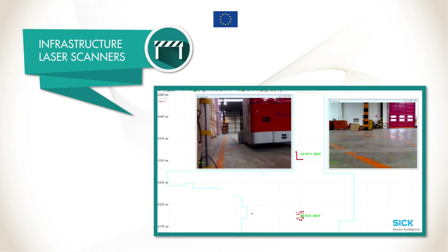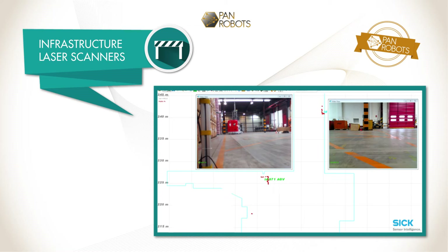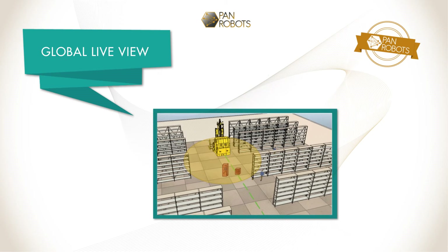The infrastructure-based environment perception system detects, tracks and classifies all objects in the vicinity of the monitored area and communicates this information to the control center via wireless infrastructure-to-infrastructure communication. AGVs approaching an intersection receive the respective information from the control center in order to pass the intersection without deceleration if it is free. The control center monitors traffic in the entire warehouse, achieved by a new functionality called Global Live View.